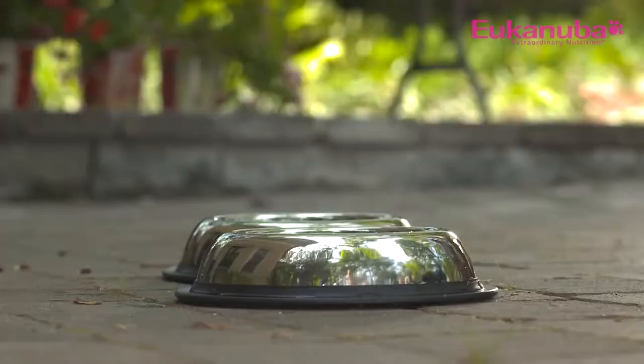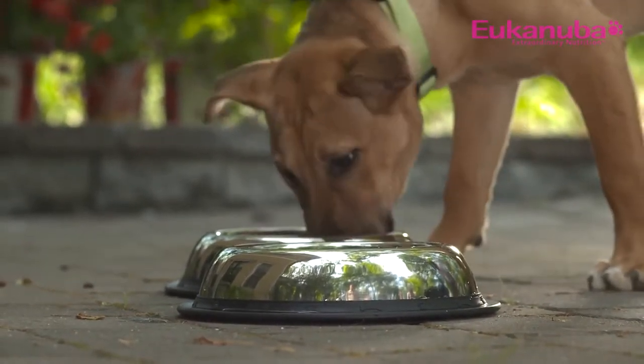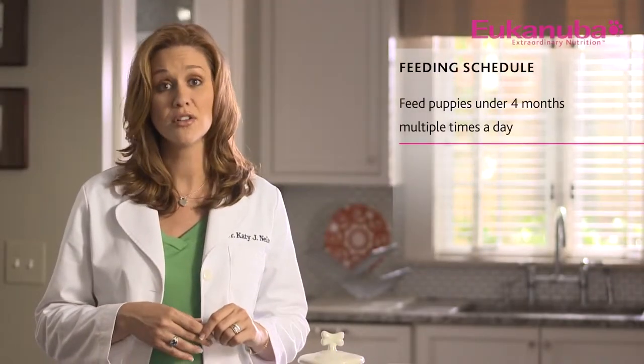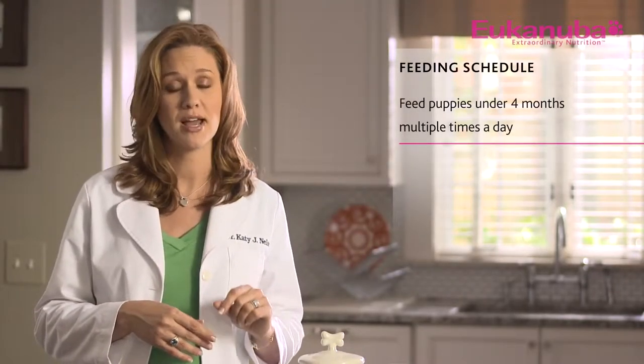Now let's talk about feeding schedules. Just like babies, puppies do best on a regular schedule. Schedules teach them that there are times to eat, times to play, and times to potty. Obviously, the feeding schedule will largely be dictated by your own personal schedule, but no matter what, it is critical that puppies younger than four months be fed multiple times per day.